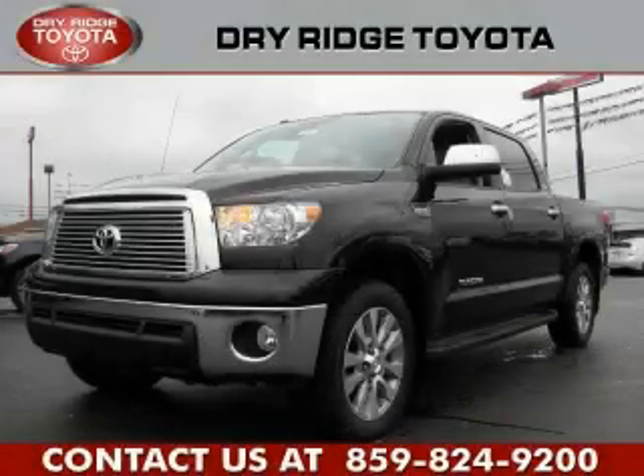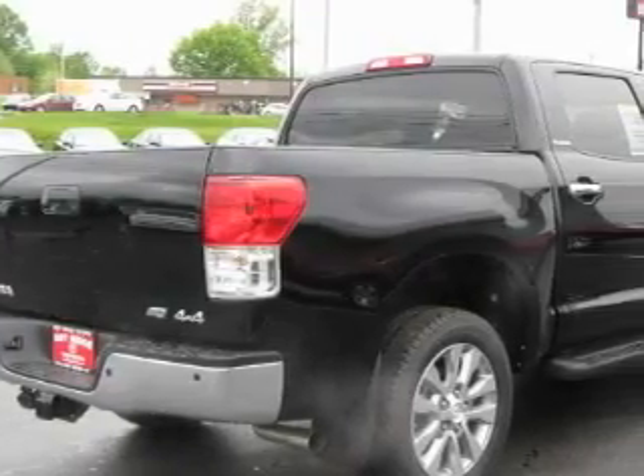This is a brand new 2010 Toyota Tundra. Whether hauling, commuting, or towing, this truck is the right one for you.